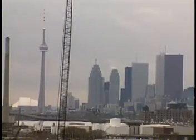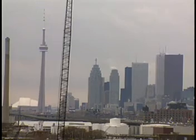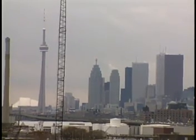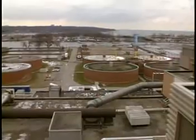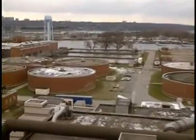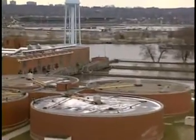Toronto may be famous for its shops and theaters, but from up on the roof of the main sewage treatment plant, all you can think of are its millions of sinks, drains and toilets. Landfills, dumps and incinerators are the darlings of the environmental press, but everybody likes to forget about the sewer.